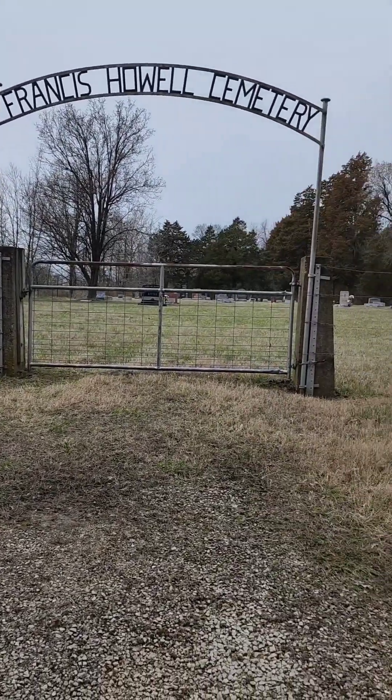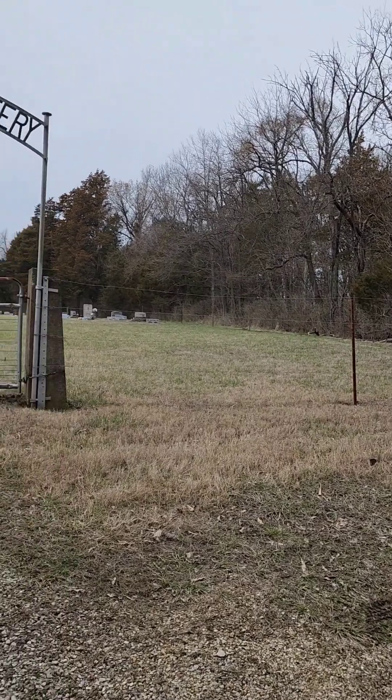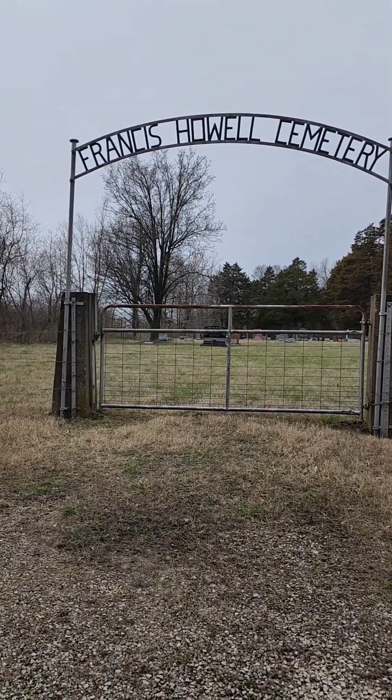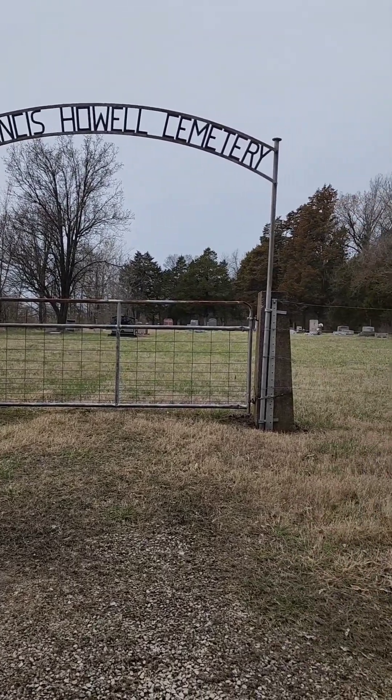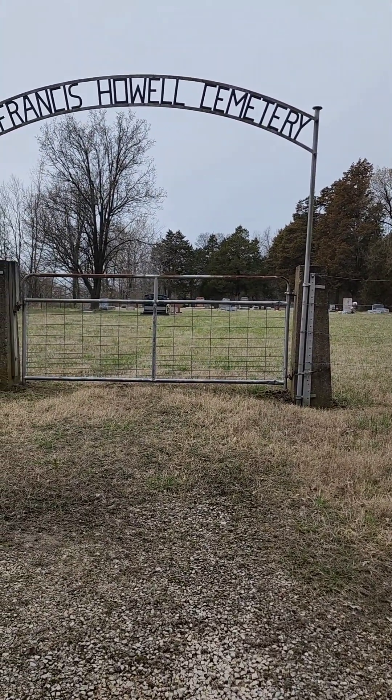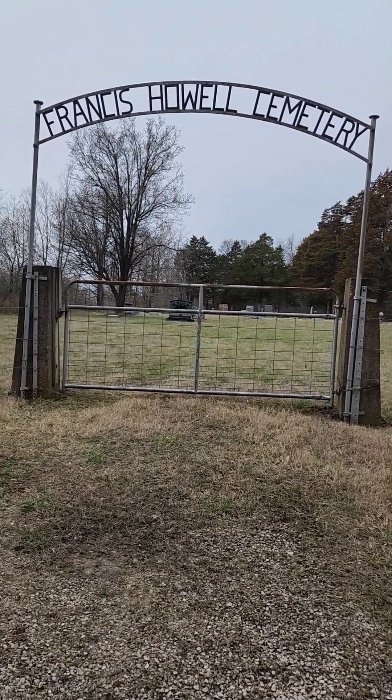It is a gray, chilly day out. I'm out here in a local conservation area. There are a couple of these little cemeteries dotted throughout the place, and this one is actually a fairly decently sized one compared to some of the others I've seen.